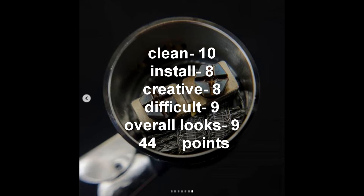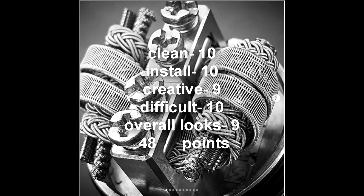Next up we have Cloudy 869 — he got 10 for cleanliness, 8 for install, 8 for creativity, 9 for difficulty, and 9 for overall looks. And the winner of this round in the protege scored multiple 10s: 10 for cleanliness, 10 for install, 9 for creativity, 10 for difficulty, and 9 for overall looks.